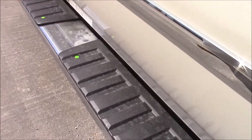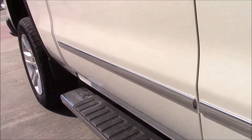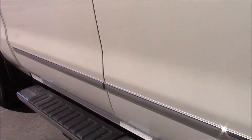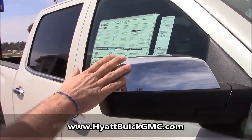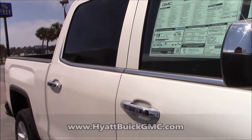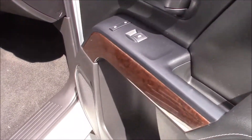Polished chrome running boards on both sides — a nice feature, adds a little class to it. Plus if you have any elderly people, or if you're old like me, you might need the help. Chrome tip mirrors, and you also have a turn signal integrated into your rear view mirror, among other things, and a heated steering wheel.